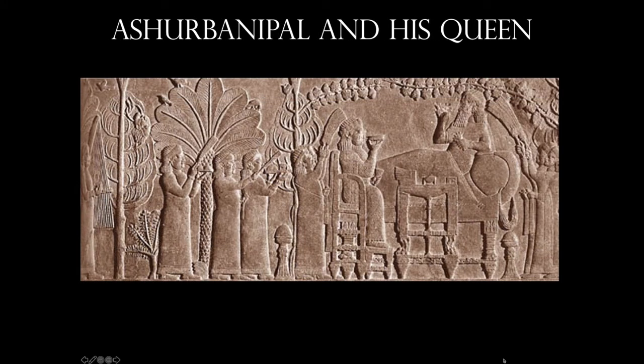Ashurbanipal and his queen in the garden — it's unusual because this is a very peaceful, serene scene. We're seeing a ruler at rest, on his day off. The king reclines on a couch and the queen sits in a chair just opposite him. Servants arrive with trays of food; others whisk away insects with hand brooms. His necklace hangs from one of the arms of the couch. When we look off to the very far left, though, we've got the head of an enemy hanging from a tree. Unfortunately, his empire is going to collapse around 600 BC and fall under Persian rule.